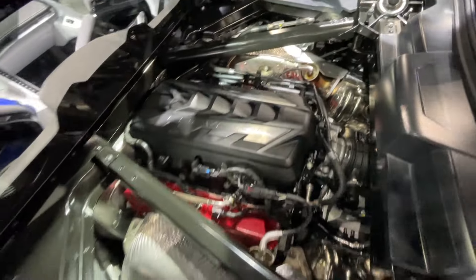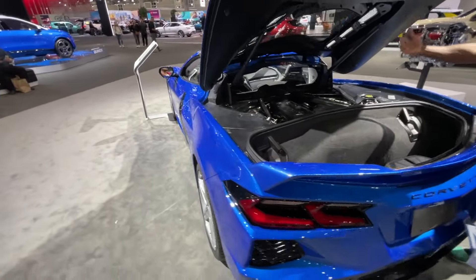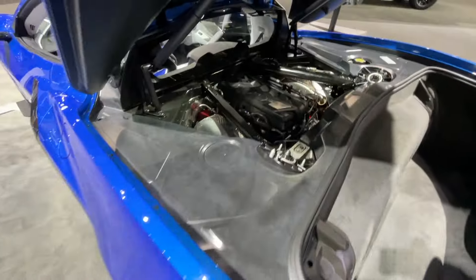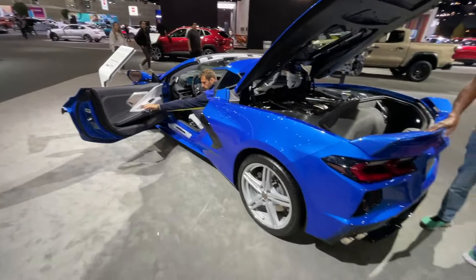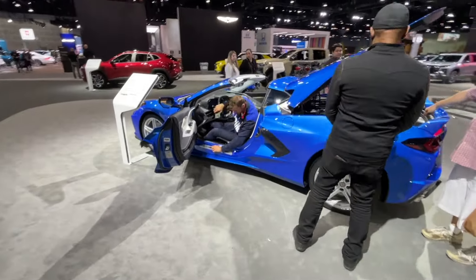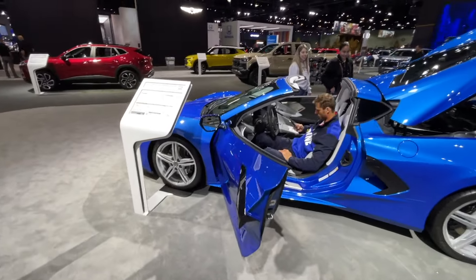Let me get you in there so you can kind of see the engine — it's pretty cool. Of course, it's a mid-engine Corvette, which was years in the making. And finally, we have the mid-engine Corvette. I have, of course, driven one of these on the racetrack in Las Vegas. It's a very good car, a very good chassis. It handles really well.